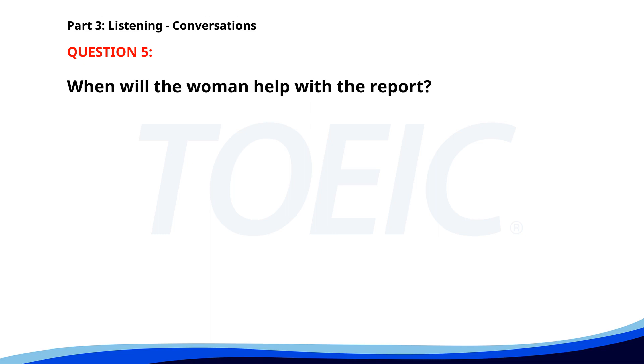Number five. 'I need to finish this report by tomorrow. Can you help me gather some data?' 'I'm busy this afternoon, but I can help you later in the evening.' 'That would be great. Thank you.' 'No problem. I'll come by your office around 6 p.m.' When will the woman help with the report? A. This afternoon. B. Tomorrow morning. C. Later in the evening. The correct answer is C: Later in the evening.